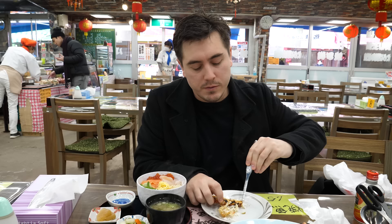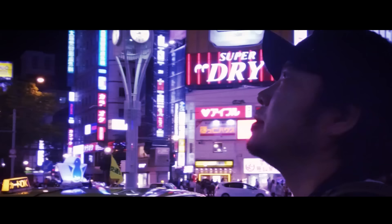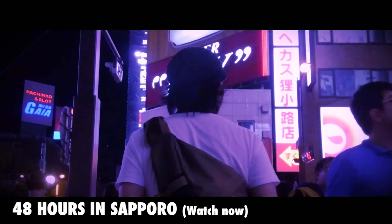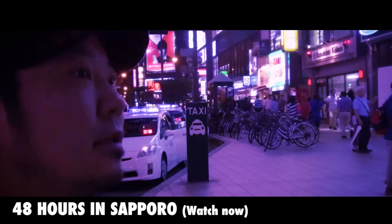Very succulent, very juicy, very fresh. I literally saw the crab get killed about 10 minutes ago, so I feel a bit guilty. We'll see you next time. Bye.